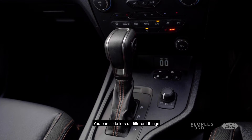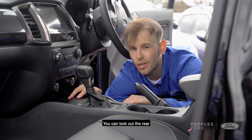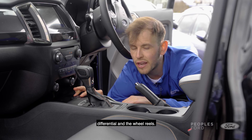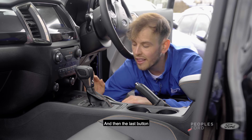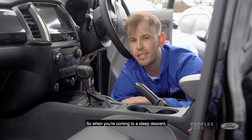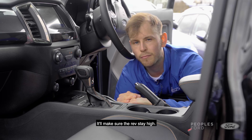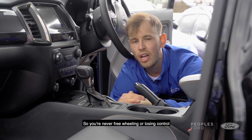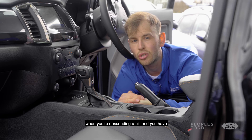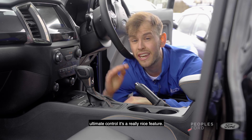Then you come to the buttons at the front of the console where you can select a number of things, including turning traction control on and off, locking out the rear differential, and the last button activates hill descent mode. When you're coming to a steep descent, you turn this mode on and it keeps the wheels locked in place and the revs high, so you're never freewheeling or losing control when descending a hill — it gives you ultimate control. It's a really nice feature.